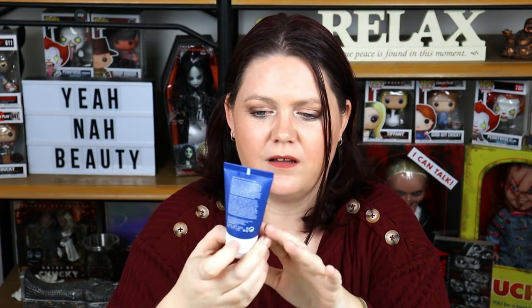Then we have the Ole Henriksen Lemonade Soothing Scrub. This was recommended by Theresa is Dead and I generally love everything that she recommends. I do like this — I'm not going to shit all over it. It is a great product. Like what it did to my skin was great. The smell — I thought that I would love it more than I did because it is a lemonade or lemon sort of scent. I love citrus things.